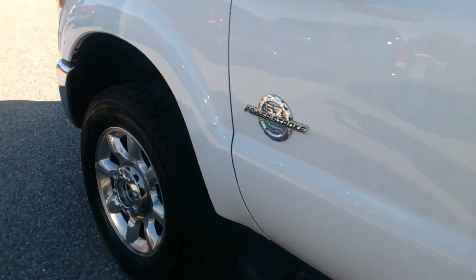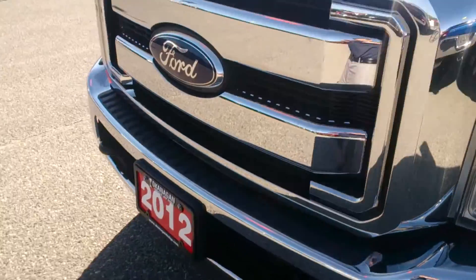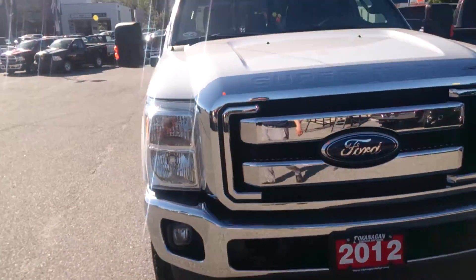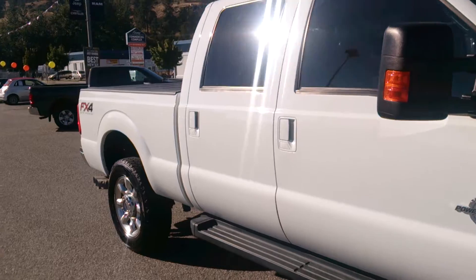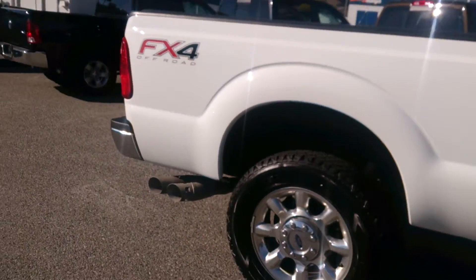Big back seat with leather. Powerstroke. Still under warranty — engine and transmission are still covered under Ford warranty. Nice dual exhaust. FX4 off-road package.